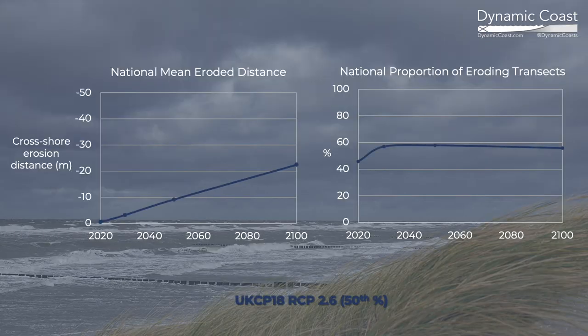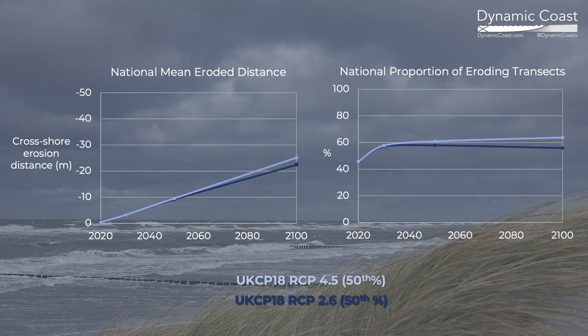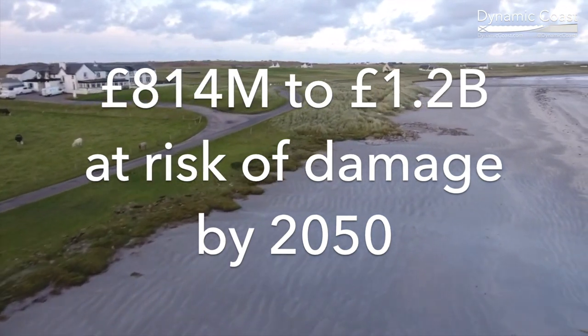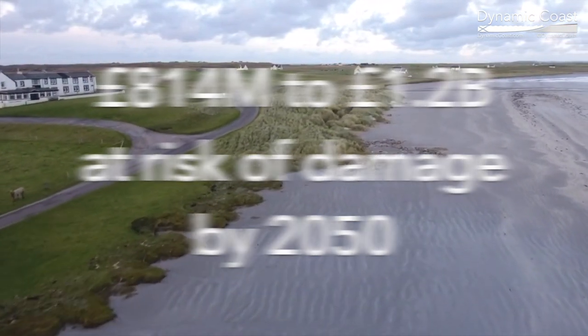Coastal erosion is affecting more of our erodible shore than ever before, with the extent and rate of erosion anticipated to increase under all emissions scenarios due to ongoing sea level rise. Even under a low emissions future, hundreds of millions of pounds worth of roads, rail and houses will be at risk in the next 30 years.